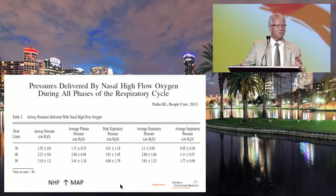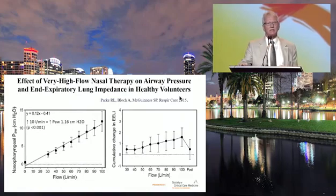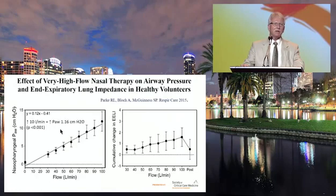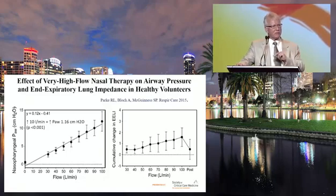The average expiratory pressures at different flow rates varied from 2 to 4 cmH2O. Average inspiratory pressures were almost nothing. So nasal high-flow does not produce true PEEP — it simply increases mean airway pressure. A more recent study from the same group looked at flow rates up to 100 L/min and found that for almost every 10 liters a minute increase in flow, mean airway pressure increased by about 1.16 cmH2O. However, this is a mean value and varies considerably from patient to patient.